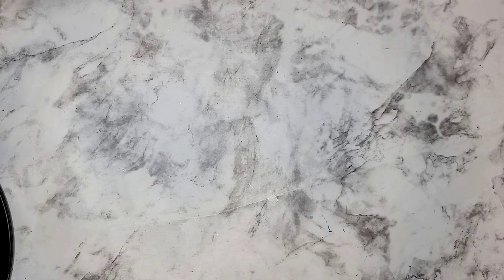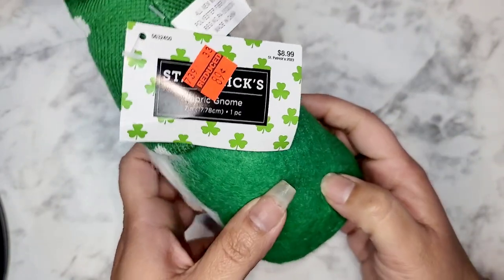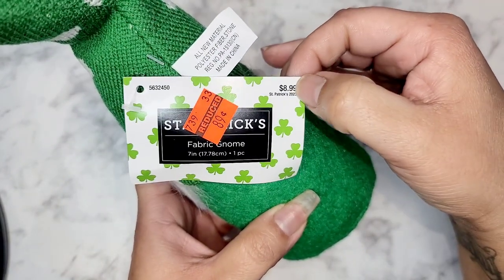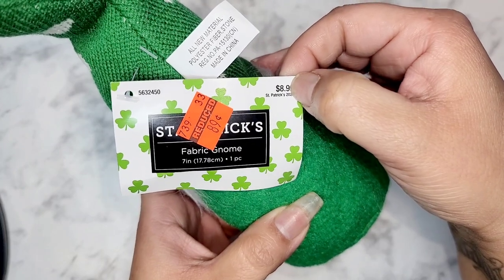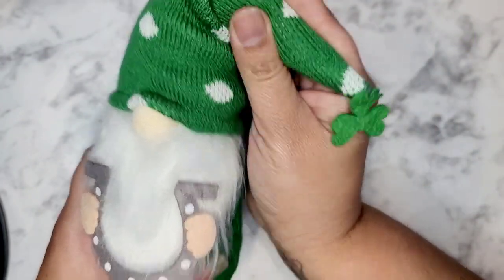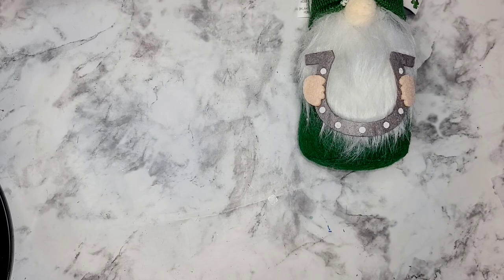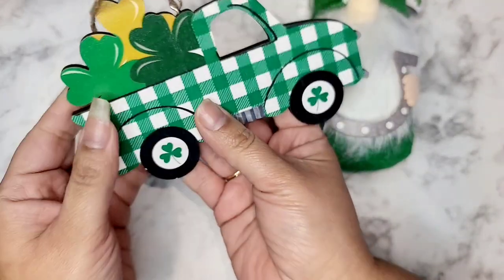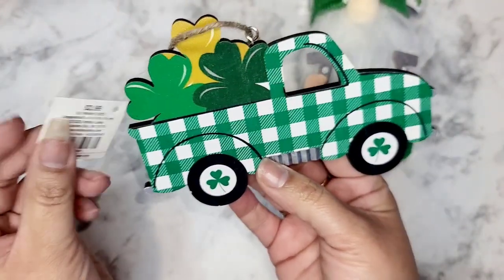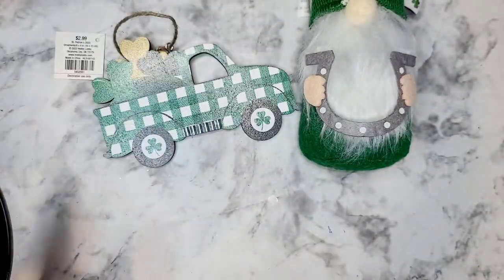Everything is 90% off. This little gnome was 89 cents. If you ever want to know how much 90% off is, you just take the last digit off and that is your price. I got this little guy — look at his little shamrock up on his hat, super super cute. All my stuff was in carts in an aisle that was blocked off.